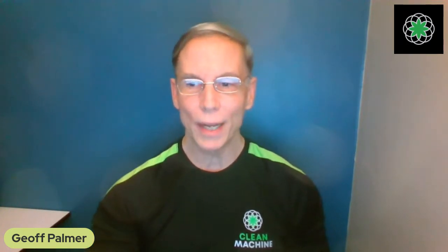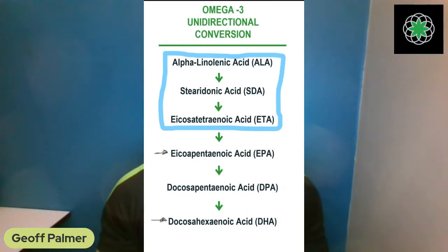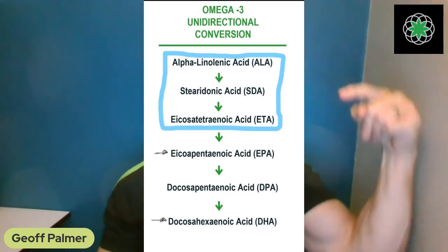Interestingly, carnivores don't even have those first three conversion steps — they don't have the enzymes for ALA, SDA, or ETA. Why? Energy efficiency. Because they're eating other animals, they don't need those three precursors. Their bodies have adapted to only using EPA, DPA, and DHA — so their essential fatty acids in carnivores are very different from humans and other herbivores.